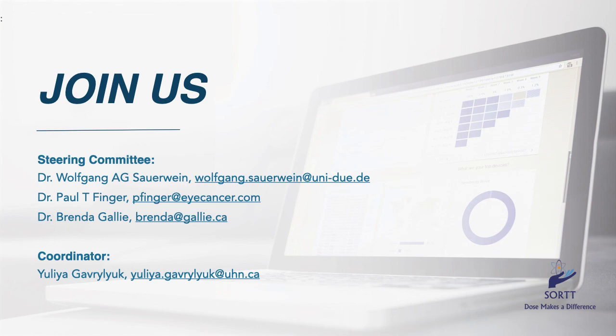We at SORT believe there is strength in numbers. The more centers participating will translate to more patients entered. The more data, the greater the statistical significance of our findings. These findings will improve patient care, so join us. Our contact information is listed on this slide, and thank you for your attention.